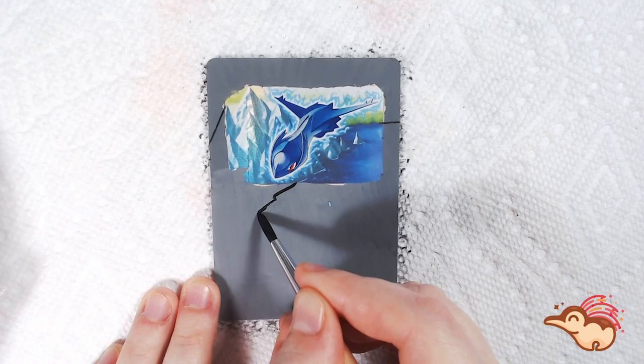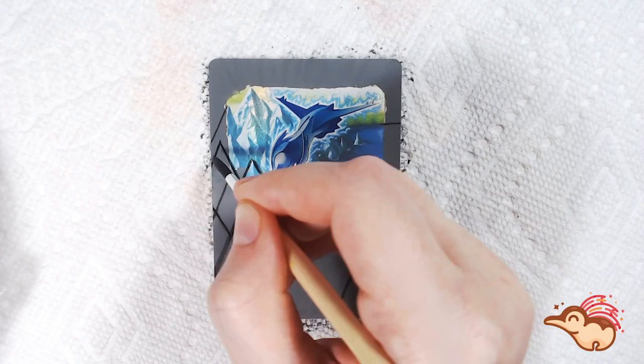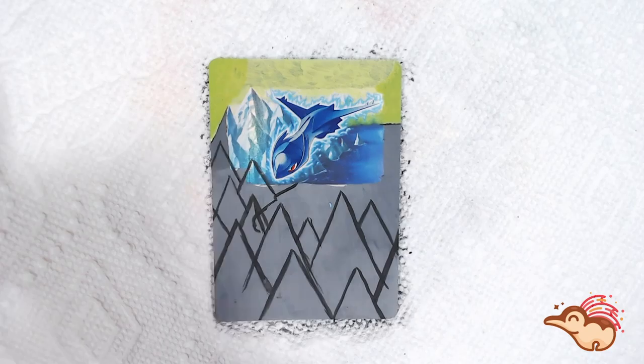I believe the original artist included this huge lake simply because this Latios is now a water type, and I think it was probably just a callback to that, so I did want to incorporate this lake as much as possible. For whatever reason, I was really struggling with the field in the background and matching the color properly. It really took me quite a few coats to get it how I wanted it to look.